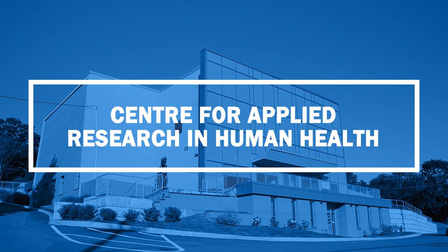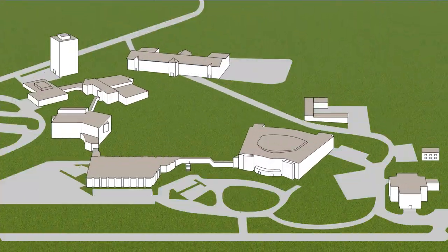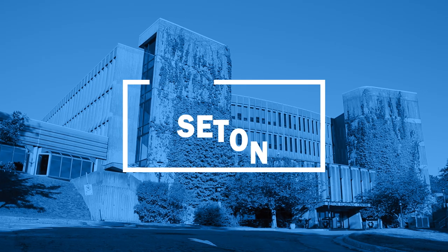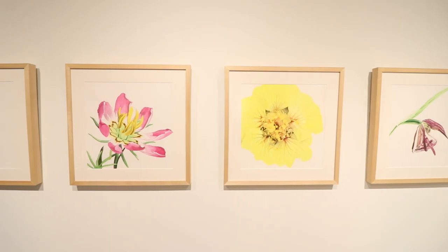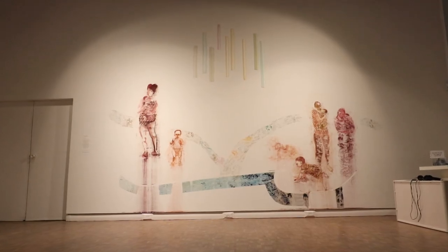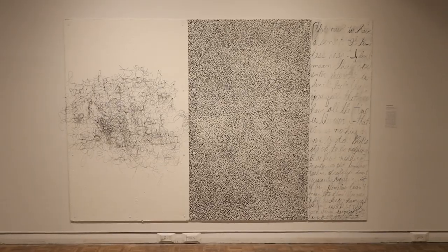Welcome to the Center for Applied Research in Human Health, where graduate students assist faculty with groundbreaking research into Alzheimer's, breastfeeding, early childhood wellness, nutrition, and chronic disease. Fun fact: this building was actually a church before it was fully renovated to host state-of-the-art labs, offices, and meeting spaces. From the sciences to the arts, the Mount truly has it all. Welcome to our art gallery, home to contemporary art from Nova Scotian artists with themes relevant to our academic programs. The gallery is accessible through ASL interpretation and two levels of viewing, with community events and showcases throughout the year.